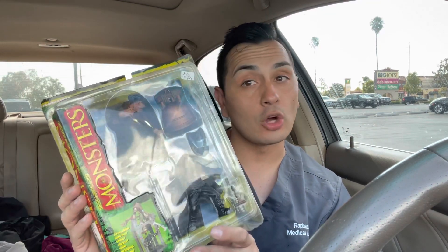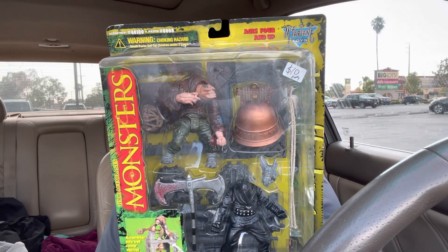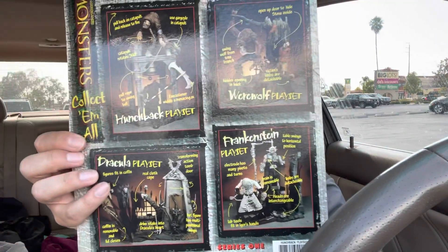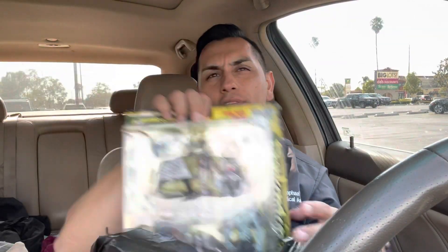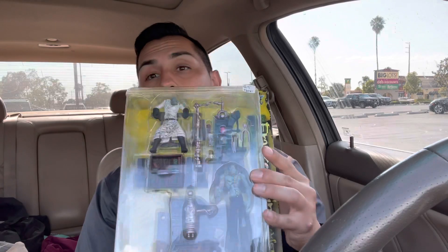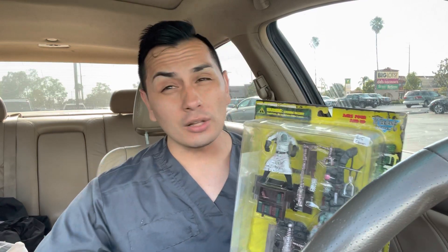I already have one of these McFarlane Monsters sets that I haven't opened yet — I think it might be the Dracula one. There are two or three series of these. They had the Wolfman one but I was holding off. I got the Frankenstein set, which I think is pretty awesome. I'm on a horror kick right now — we're almost to Halloween and getting a lot of horror reveals, so I'm super hyped.